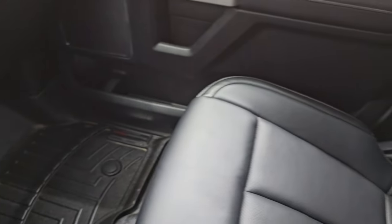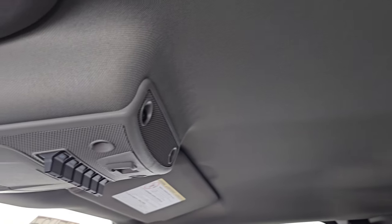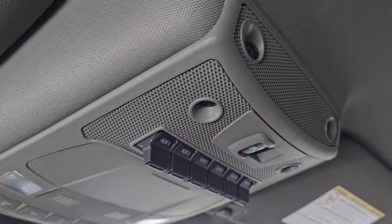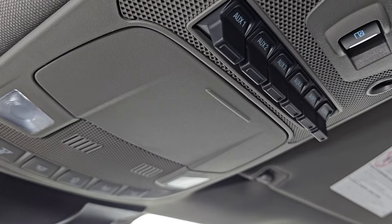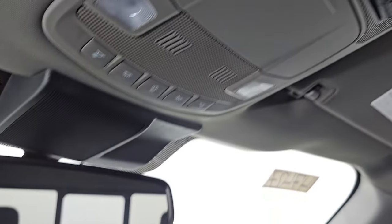The passenger side floor mat and seat are in excellent condition. Once again, this truck smells very clean inside — I don't think it's ever been smoked in or had pets in it. You do get six auxiliary upfits right there, power sliding rear window controls, map lights, and HomeLink buttons for your garage door, security, and lighting systems.